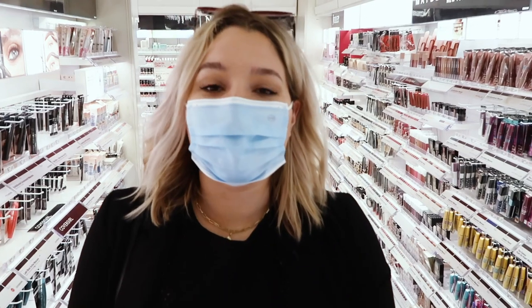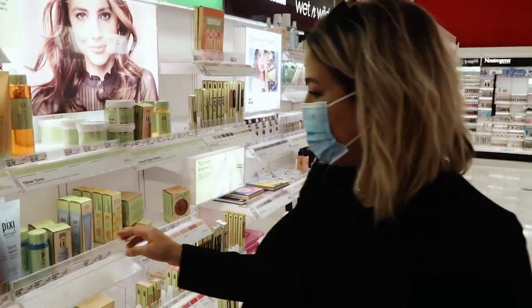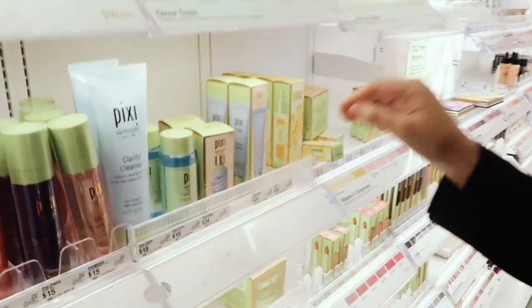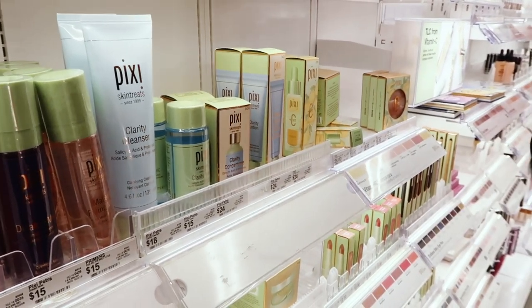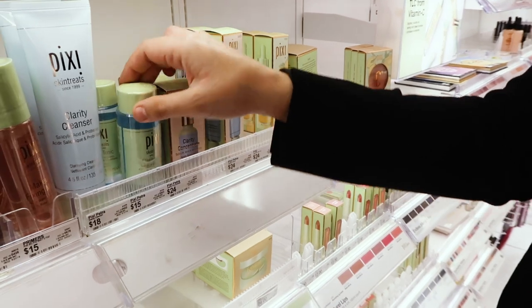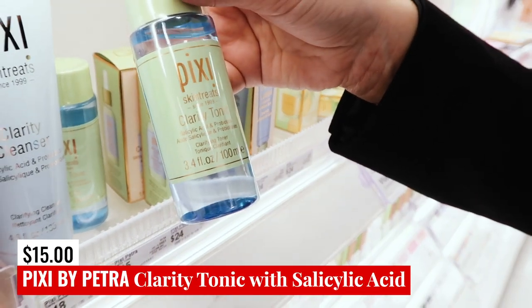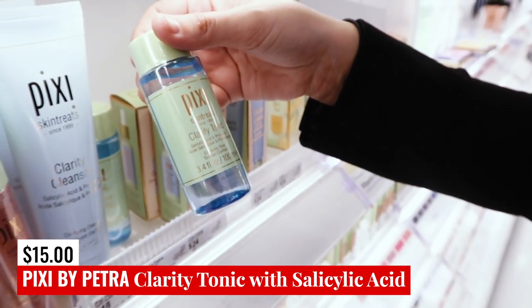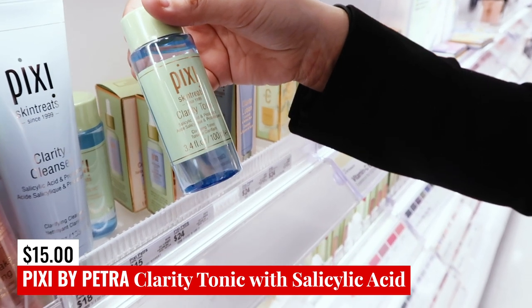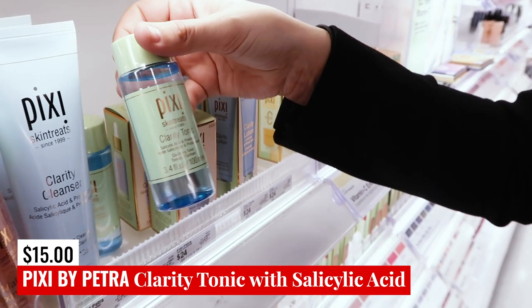We are going to start with Pixi by Petra. They have five different options available here today — the Clarity Range. This one is not only for acne prone skin, but they also have quite a few items within it that are safe. First up, they have the Pixi Clarity Tonic. This is a very similar product to Pixi's Glow Tonic, but it has salicylic acid and probiotics in it. So this would be a really good treatment plan if you have fungal acne breakouts — that salicylic acid is going to directly fight it.